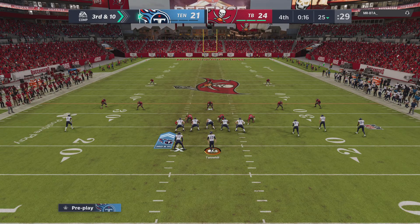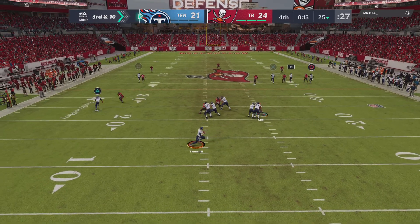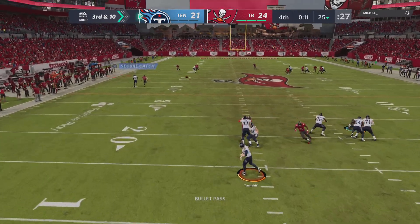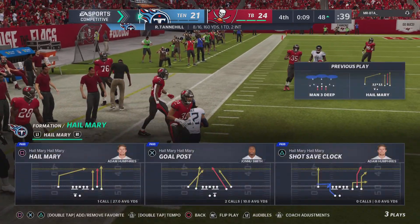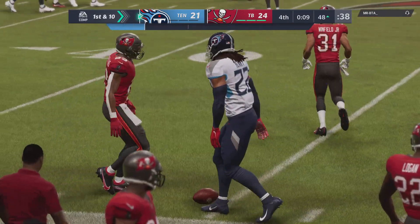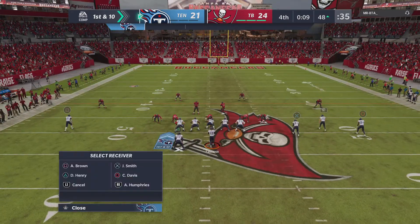An important play right here — third and ten, and I would expect pressure here. It's complete. Henry — and he'll take this to the other side of midfield before going out of bounds. 27 yards there on a very nice third down conversion.